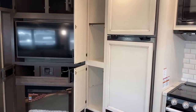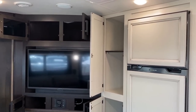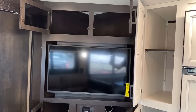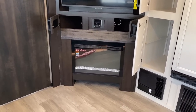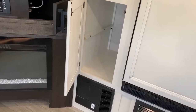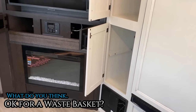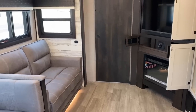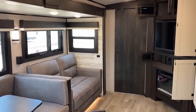Over here we've got the optional 12-volt DC compressor fridge. It has greater cooling capacity, greater storage capacity, faster cooling, is travel-safe, and doesn't have to be level to operate. And I went ahead and popped a shelf out over there — I think right there could actually be a really good wastebasket spot. Maybe unconventional, but I think it works. Notice you also have that sliding door for the front bedroom privacy.